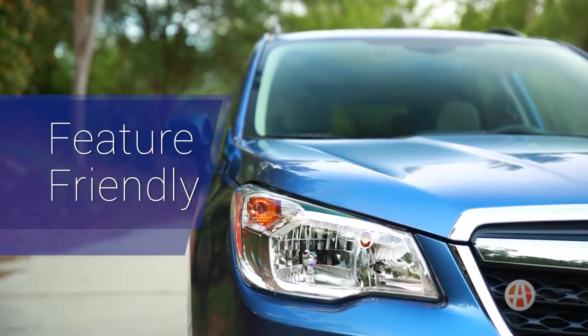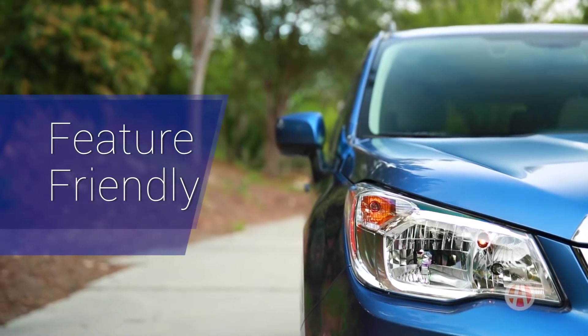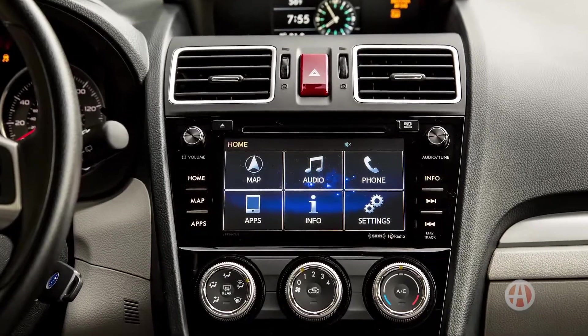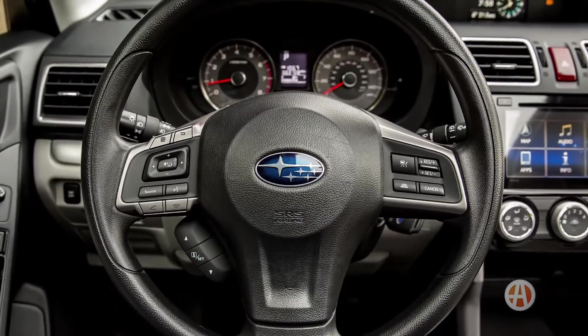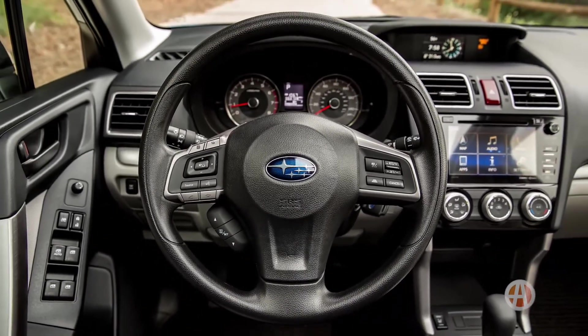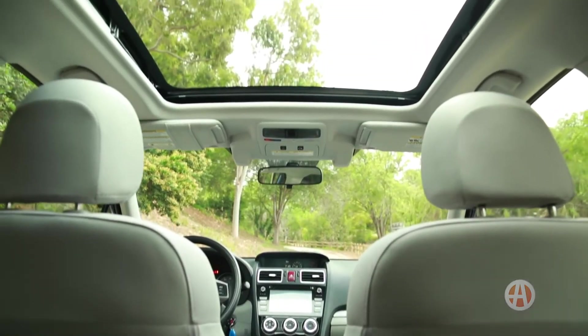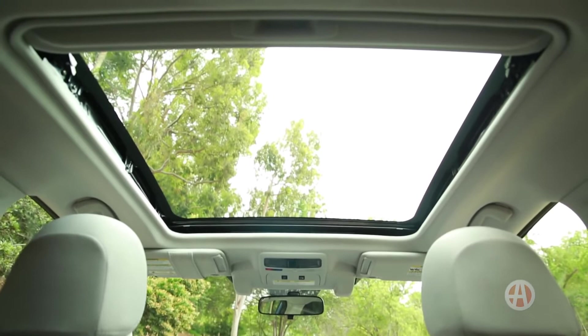Feature-Friendly. Subaru equipped the Forester with a standard 6.2-inch touchscreen with the Starlink interface, USB and Bluetooth connectivity. The all-weather package heats the front seats and mirrors. We especially like the fine touch option of the beautiful panoramic sunroof.